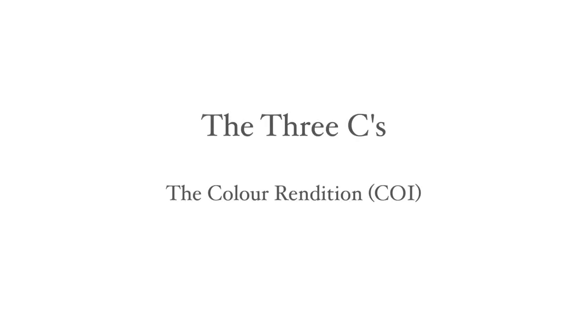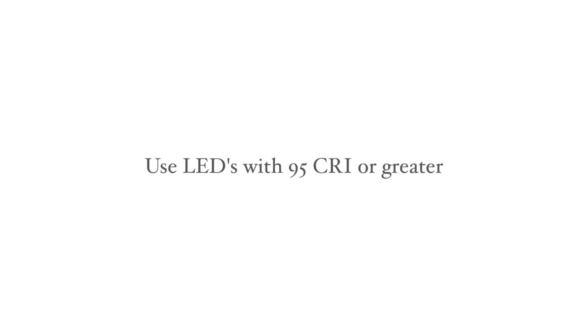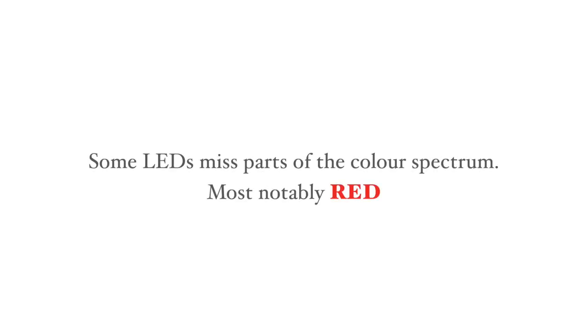The second consideration is colour rendition or CRI, which is the depth of colour that the light emits. We advise using LEDs with 95 CRI or greater to ensure the best colour representation in the art. Many LEDs miss sections of the colour spectrum and particularly the red part, which is so vital to many of the artist's pigments.